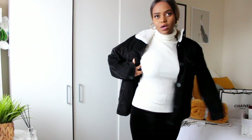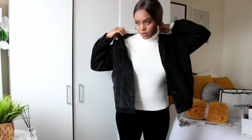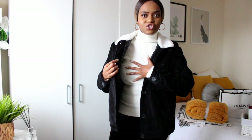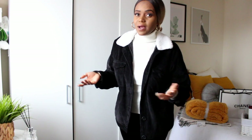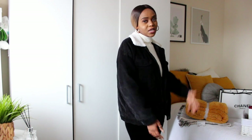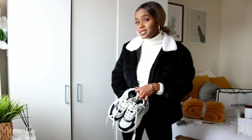I went with Primark for the corduroy jacket because it's affordable and I'm going to be wearing it a lot. Maintaining corduroy can be a bit tricky, so I didn't want to spend a lot on something I'll mainly wear for winter. I'll be layering jumpers and high-necks underneath it — it's going to be another daily jacket.